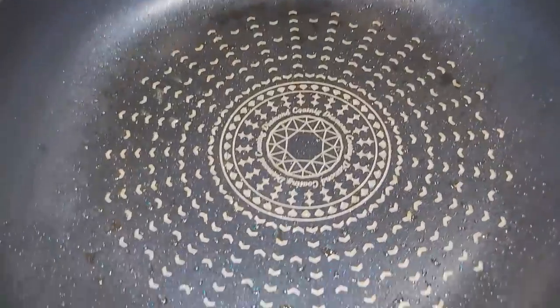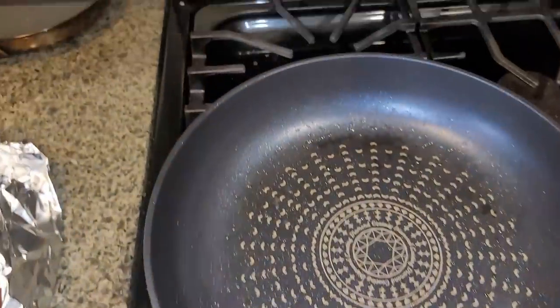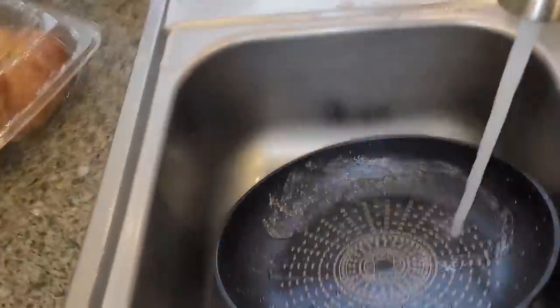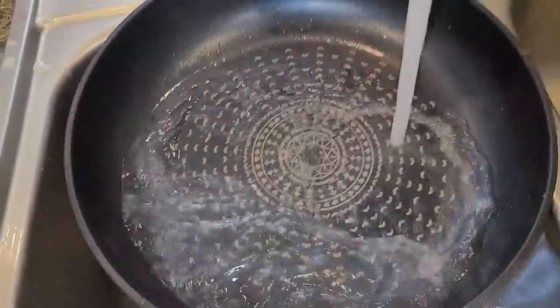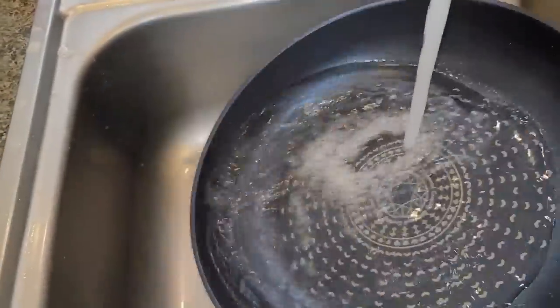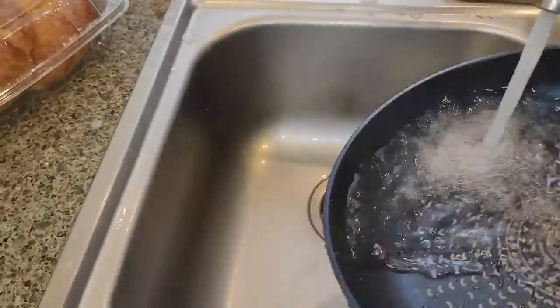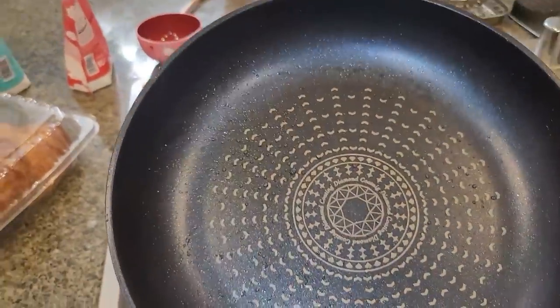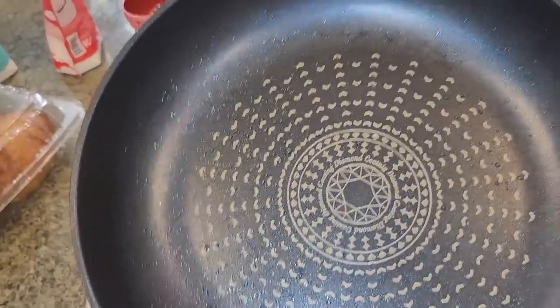Here's a better look at the skillet — I'm gonna clean it out. It barely takes any cleaning; there's hardly anything on here. Everything comes off onto your food like it should. It's pretty much clean already, but I'm still gonna wash it because I don't want any bacon flavor on my french toast.